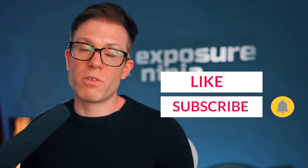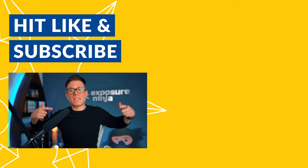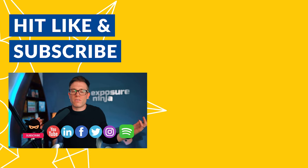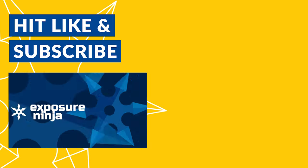Go to ExposureNinja.com/review, tell us a bit about your business and your goals, and one of our team will record you a 15-minute video showing you where you should be focusing your digital marketing right now. If you enjoyed this video, don't forget to like and subscribe. We post regularly to this channel and also host live workshops on YouTube where we give feedback on people's websites. Click the notification icon and you'll get notified when we run those. You can also check out the Exposure Ninja podcast — just search Exposure Ninja podcast. Leave a rating if you enjoy it and see you soon.